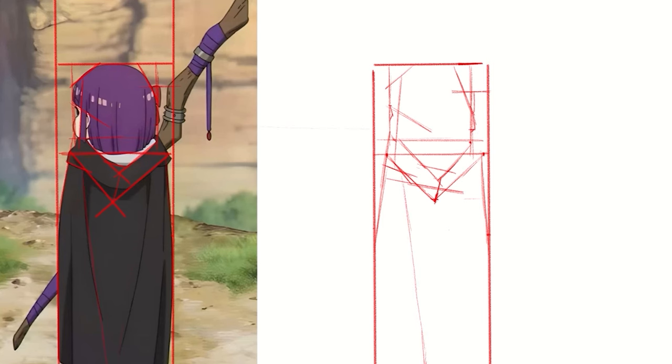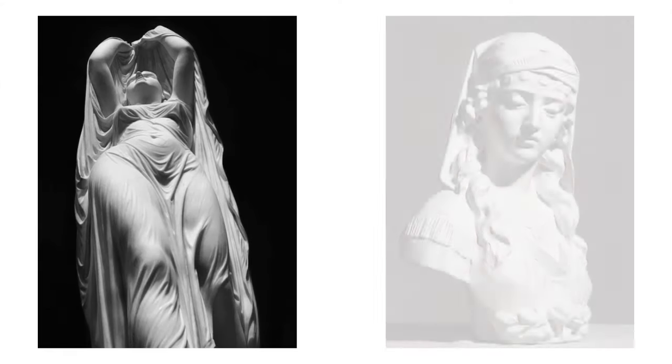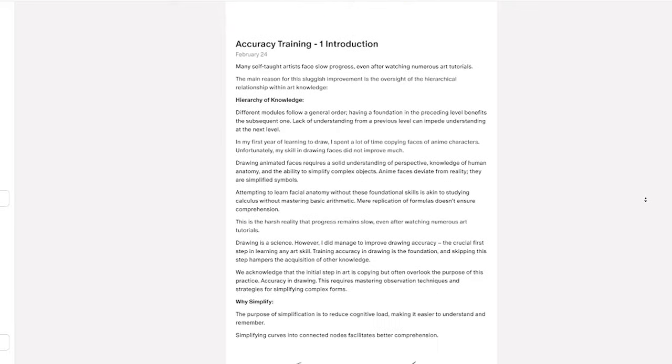When drawing a simple rectangle, we don't need any method — we can observe and draw accurately. However, when it comes to complex forms, we need a strategy to achieve accuracy. The basic principle is simplification, which helps us understand more easily. We're not just training accuracy; we're developing a mindset to simplify complex forms. This is also the first step in using shapes to understand objects and learning composition. I've created a training session on practicing accuracy — if you're interested, check it out.